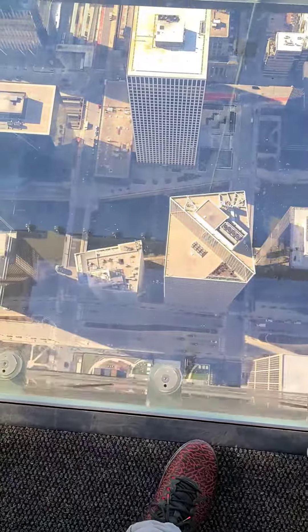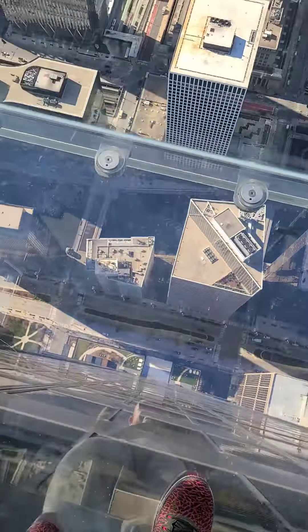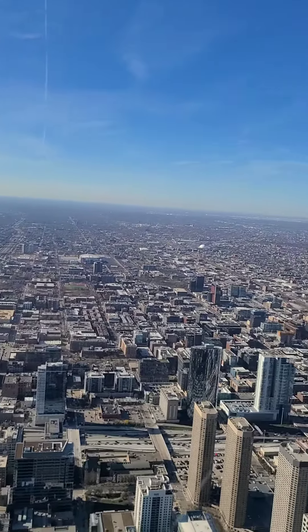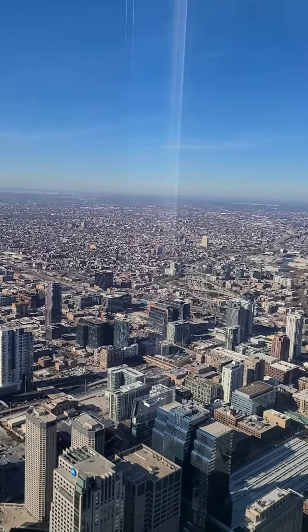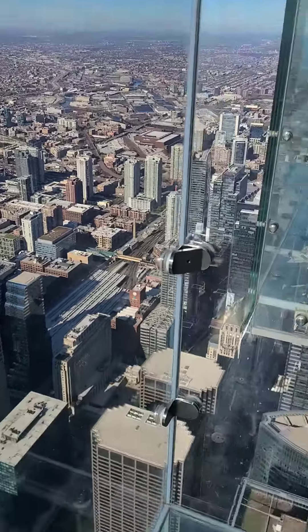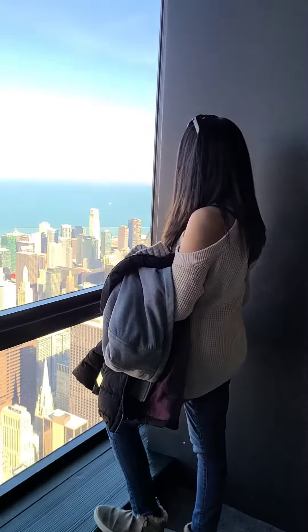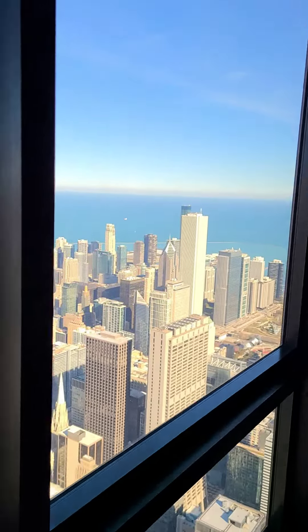We finally got to the elevator and went up almost 1,400 feet in less than a minute. You're standing on the edge, four and a half feet outside of the building looking down. There are 50-mile views on a clear day, and you could see four different states. I highly recommend it.